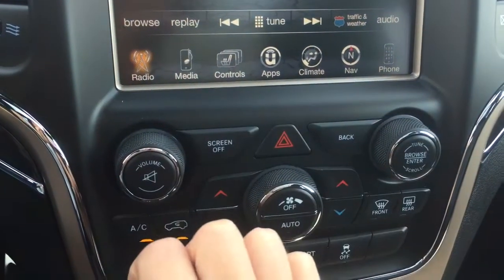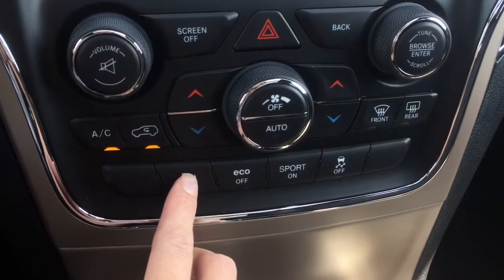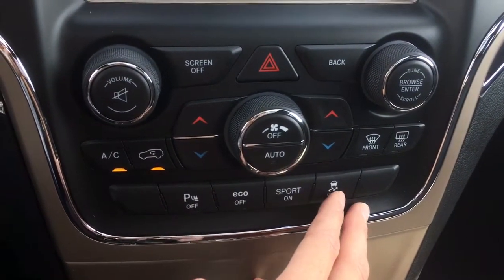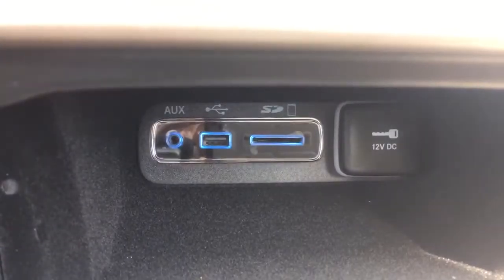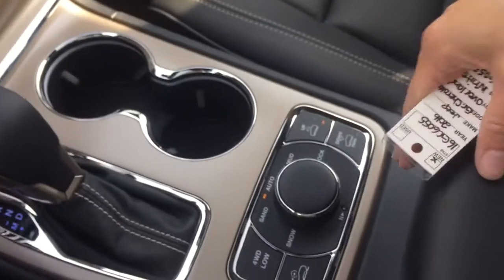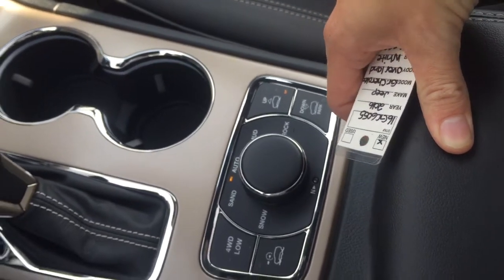Making our way down, there are more audio controls and dual-zone climate controls. There are back parking sensors you can turn on or off, eco and sport modes, and traction control. Continuing down the center there is a lift compartment for storage. Inside you'll find an auxiliary port, a USB, an SD card slot, and a 12-volt plug. Drink holders are in the middle, and then there are all those terrain selector functions — mud, rocks, sand, snow, and four-wheel drive low.